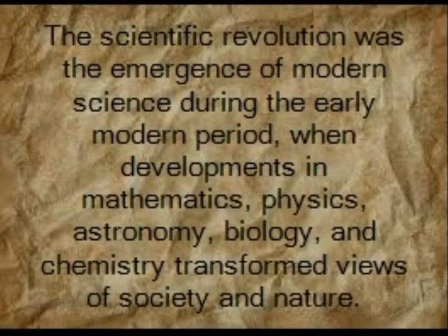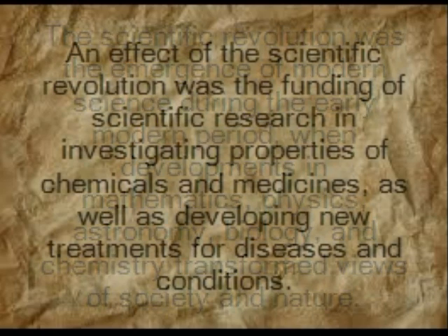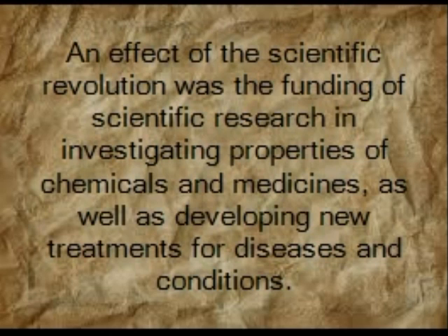The scientific revolution was the emergence of modern science during the early modern period, when developments in mathematics, physics, astronomy, biology, and chemistry transformed views of society and nature. An effective scientific revolution was the funding of scientific research in investigating properties of chemicals and medicines, as well as developing new treatments for diseases and conditions.